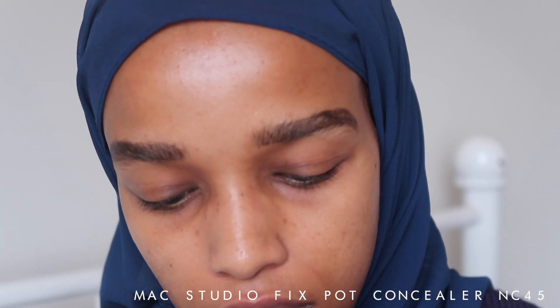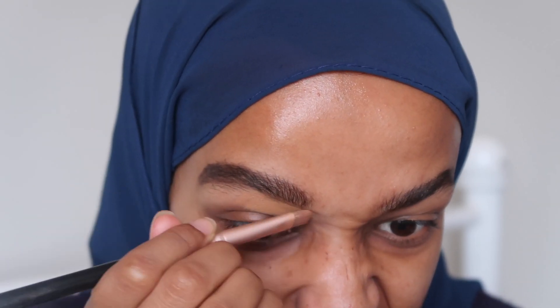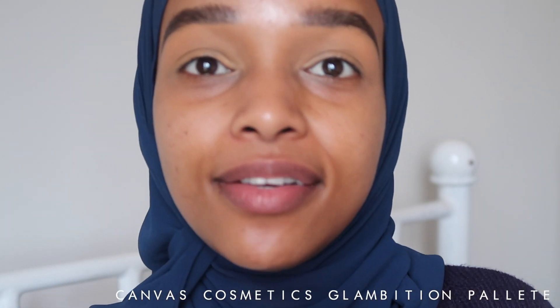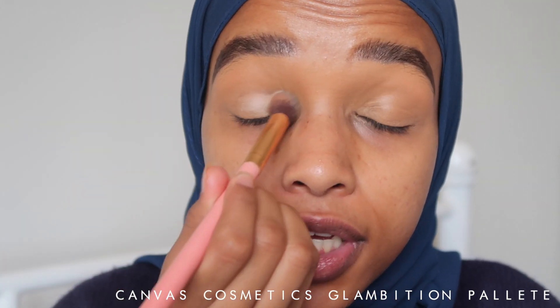I'm going to zoom in a little closer so we can get up in my business. We're gonna start off by concealing my eyes. I haven't used this concealer in such a long time. This is my MAC Studio Finish Pot Concealer in NC45. This is probably one of the best consistency concealers ever — it's so creamy and the coverage is amazing. The concealer is on, and now I'm going in with the Glambation palette in the shade Canvas, a very bone-colored shade, to set it.